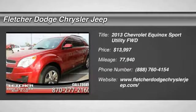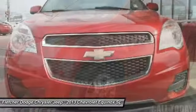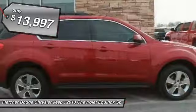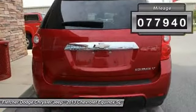You are going to love the 2013 Equinox. Fuel efficiency, safety, and value equals the Chevy Equinox — and is priced below $15,000. This vehicle has less than 80,000 miles.